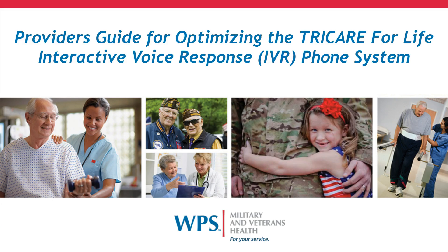Welcome to our webinar, the Provider's Guide for Optimizing the Tricare for Life Interactive Voice Response, or IVR, phone system.